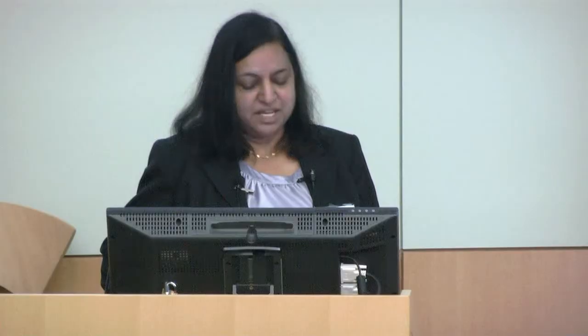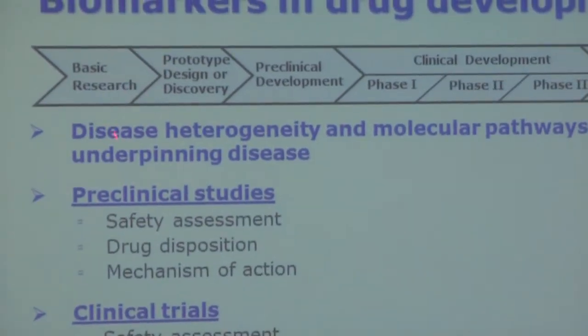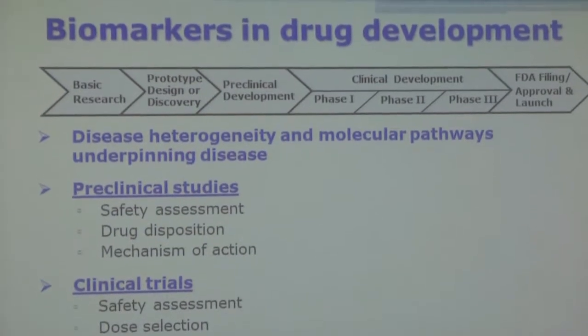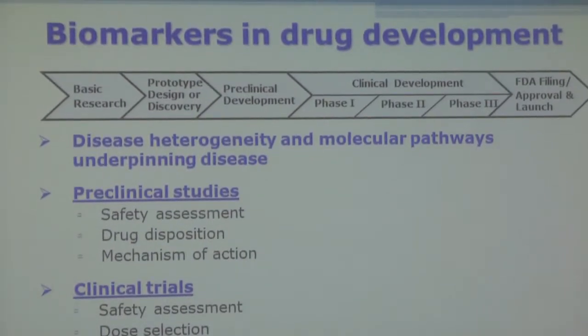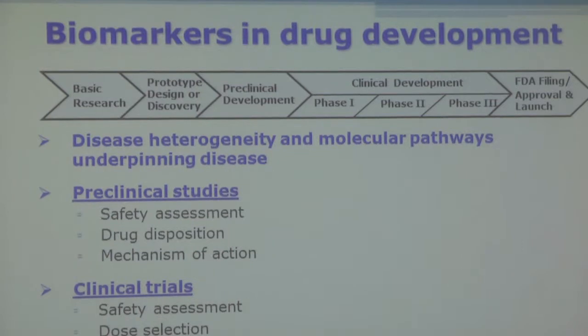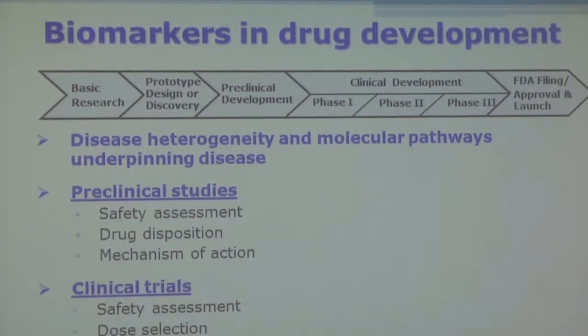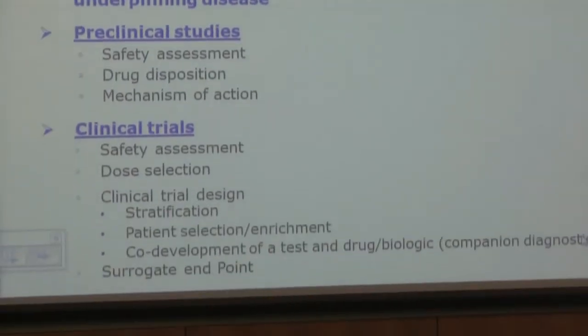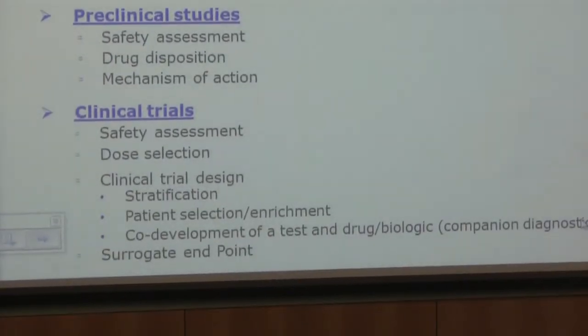Biomarkers can be applied in several ways from an FDA perspective. They could be important in diagnosis, clinical practice, and of course drug development. Even in basic research, it's very important to employ biomarkers to understand disease heterogeneity and molecular pathways underpinning disease. In recent times, we have seen a lot of evidence in the field of oncology where biomarkers have identified some specific subsets of disease, making them molecular diagnostic biomarkers.